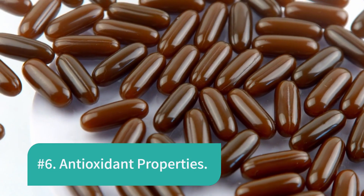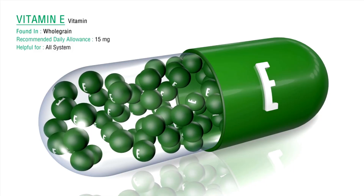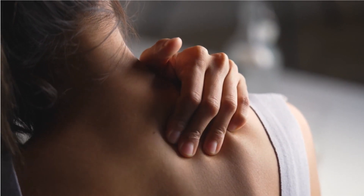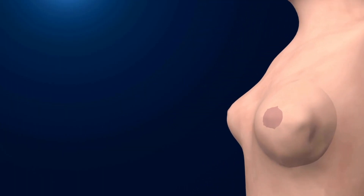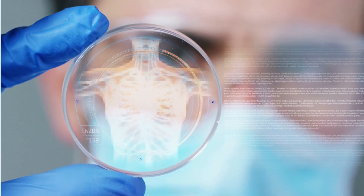Number 6: Antioxidant Properties. Sunflower lecithin contains vitamin E, which has antioxidant properties. Antioxidants help protect the body from oxidative stress and free radical damage, which are associated with various chronic diseases and aging. These properties can help support overall health and well-being.